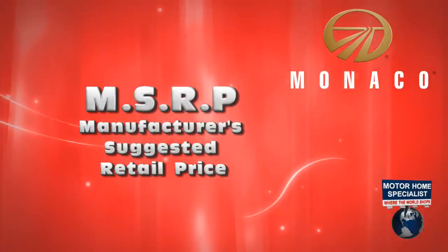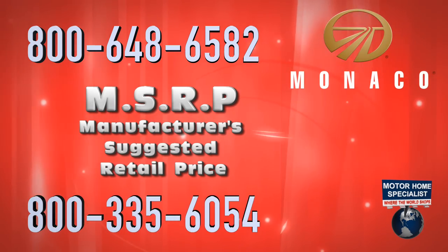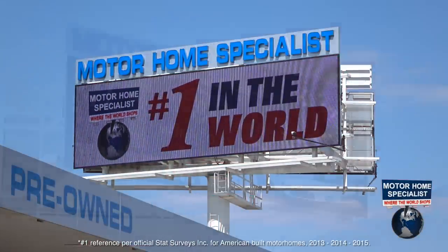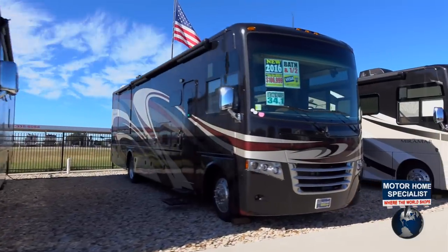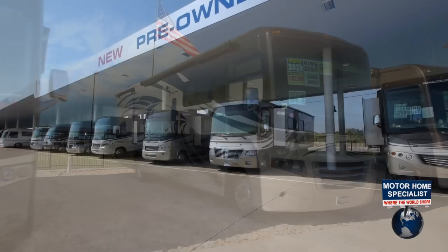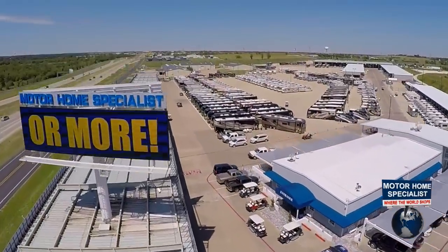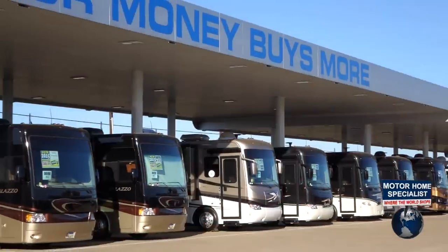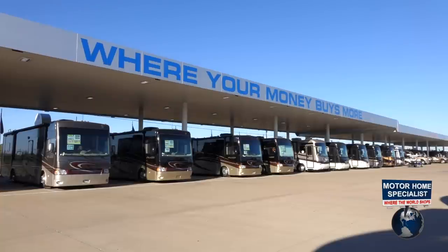If you have any doubt about the MSRP, call the manufacturer. If you have any doubt about your sale price, call Motorhome Specialist. Motorhome Specialist is not only the number one volume-selling motorhome dealership in the world, but also the number one Monaco RV dealer as well. Offering the most diverse selection of new and used motorhomes you'll find anywhere, with prices ranging from about $10,000 to over $2 million and every price point in between. At Motorhome Specialist, you'll never find our new motorhome's price at MSRP — instead, you'll find an upfront discounted sale price that you can easily compare with other products and dealerships across the country.